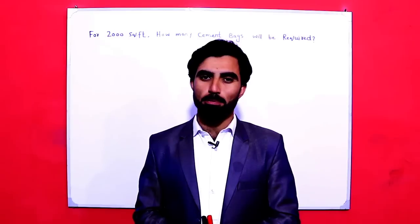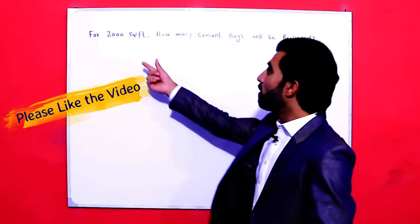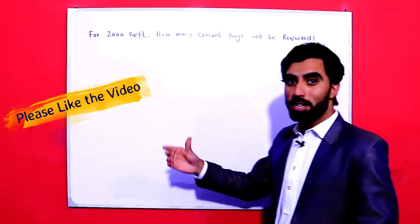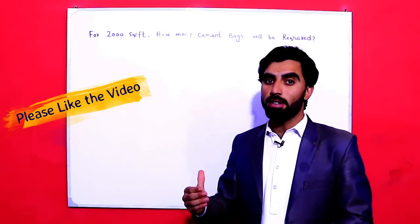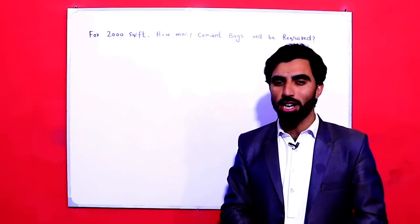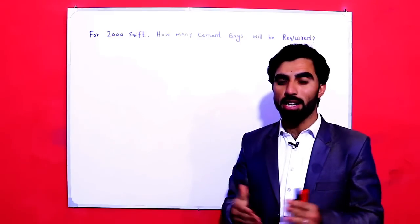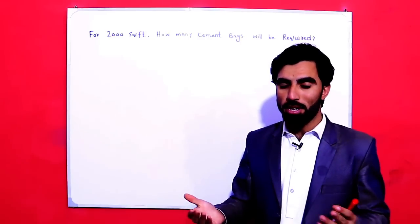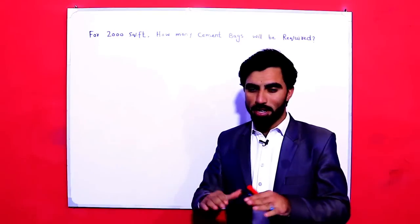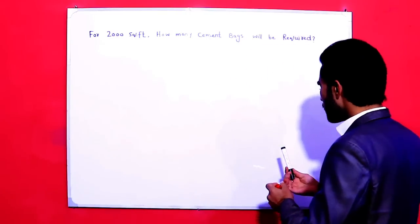Let's start. The topic is: for 2000 square feet, how many cement bags will be required? It is also important for non-civil engineering people — if they are not civil engineers and want to construct their house, sometimes they are searching on YouTube and other platforms for how many cement bags are required for house construction for a different covered area.